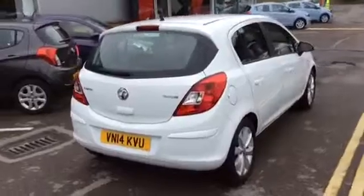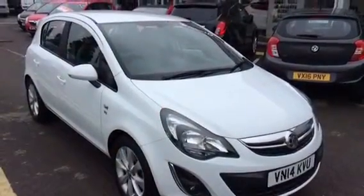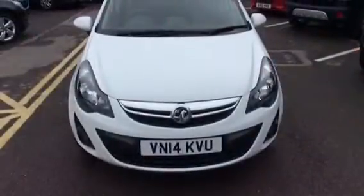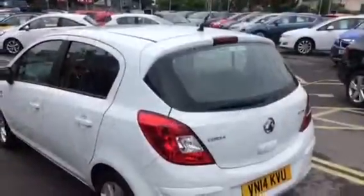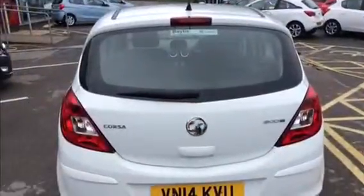This vehicle has done 14,772 miles. Here at Baylis Vauxhall we will carry out a 114 Network Q multi-point check. This vehicle will also come with a 12 month warranty.